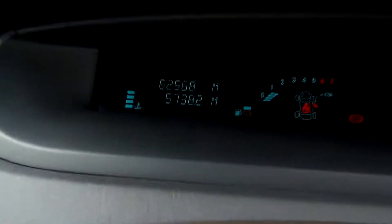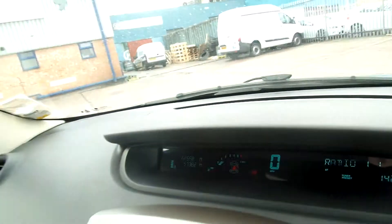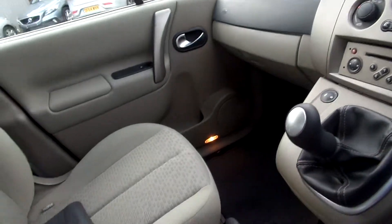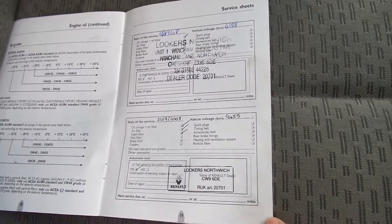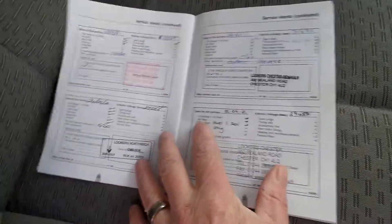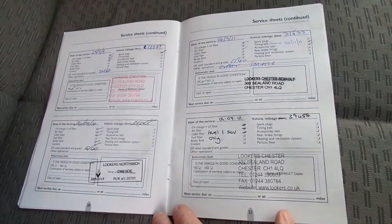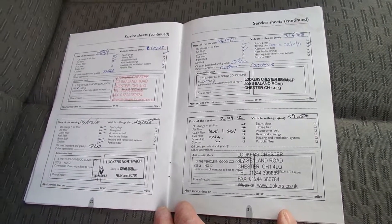The mileage is 62,568 miles. It's had two owners, it's got a full franchise service history with a total of 8 stamps. Last service was the 16th of the 9th 2014 at 58,537 miles. The MOT expires 26th of the 9th 2015.